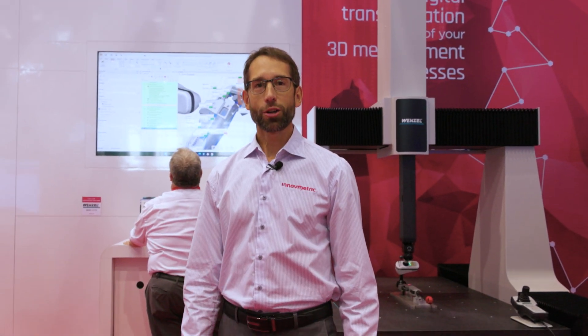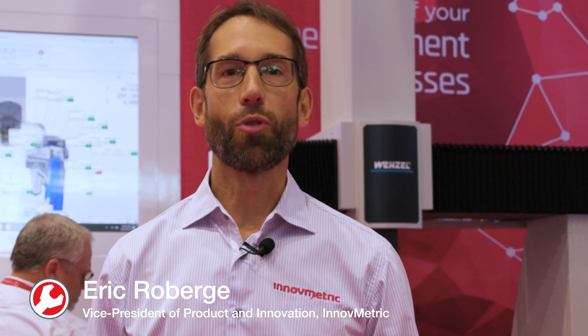Hi, my name is Eric Roberge. I'm Vice President of Product and Innovation at InnoMetric Software. Today, I'll show you how Polyworks solutions can drastically enhance your company's metrology processes.